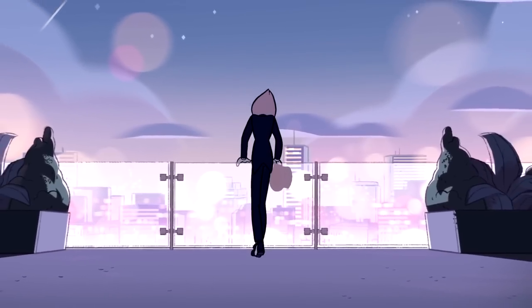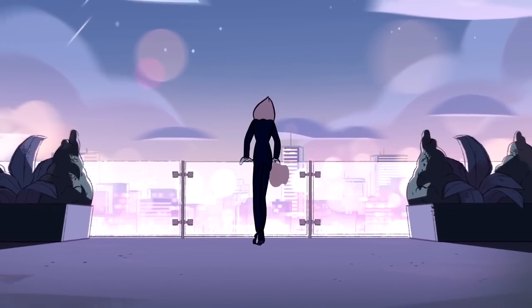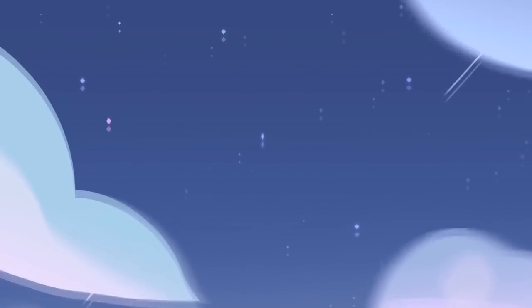Out of every show out there, be it on television or the internet or whatever, this show has me the most excited as to what they're going to do next with their music. I'll see you next week.